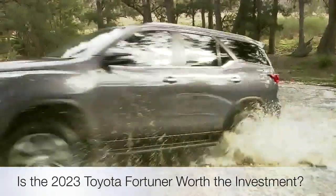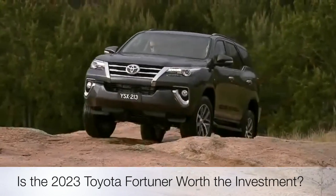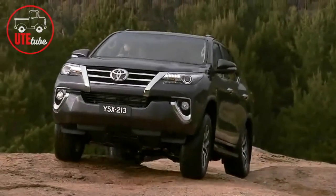Is there no end to this SUV? Yes, I said SUV, not Ute. Is the 2023 Toyota Fortuner worth the investment? Well then, stick around till the end because we always leave the nuggets for last.